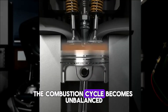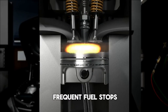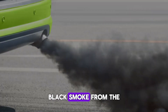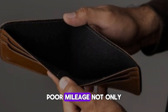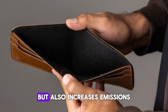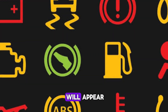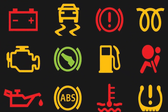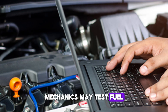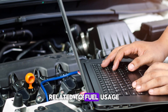You may notice more frequent fuel stops, black smoke from the exhaust, or a strong smell of unburnt fuel. Poor mileage not only affects your wallet but also increases emissions. Often no warning lights will appear, making this symptom harder to trace. Mechanics may test fuel trim readings to diagnose ECU faults related to fuel usage.